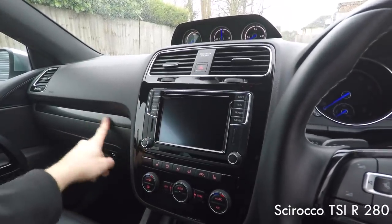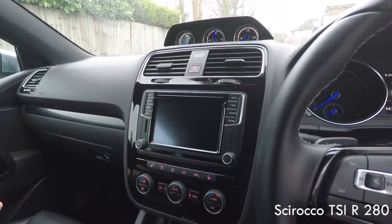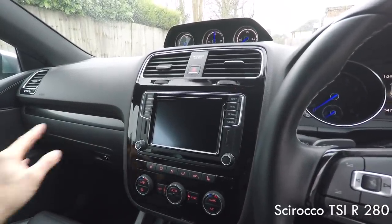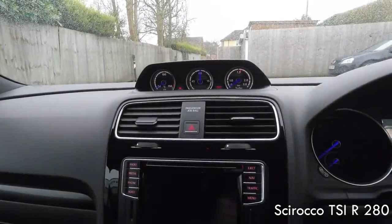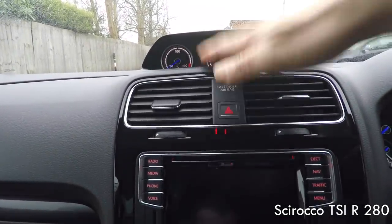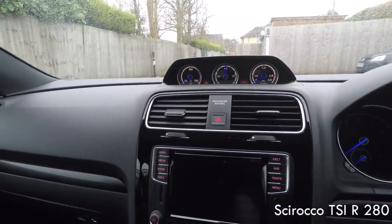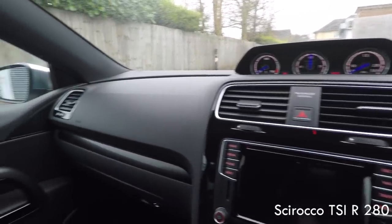You've got carbon fibre effects like the Golf on the side here, though it doesn't go into the door cards so it's piano black there. Piano black in the middle, carbon again on the side, then piano black on the door card. I think it's a bit of a shame that on such a low-roof car so much of the screen is taken up with the mirror and the boost gauges — I think it's lap time and oil temperature.